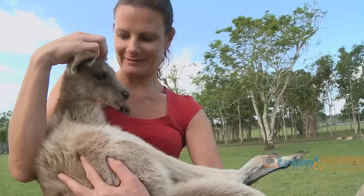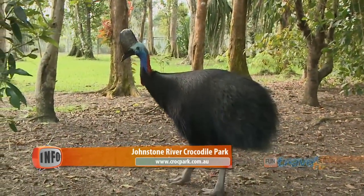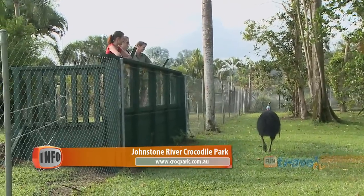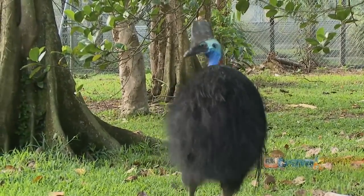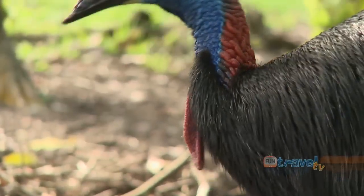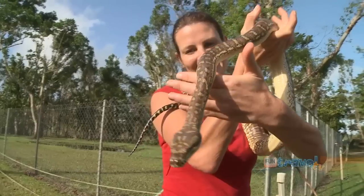We are smack bang in the middle of cassowary country, and that's not something many people get to see, let alone get within feet of. The cassowary is a critically endangered animal. Not only do you get to see this amazing animal up close, but we like to educate people about the plight of the cassowaries. And don't forget your camera for a free photo holding a little croc or a huge python.